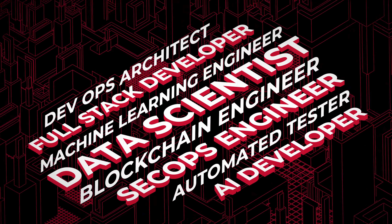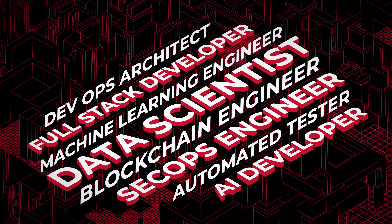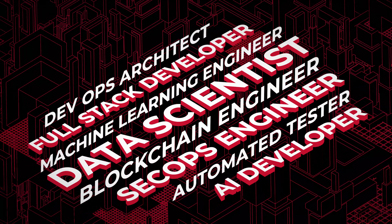Technology is bringing an unparalleled rate of change to today's workforce. Many of the most in-demand roles today barely existed five years ago. Skills need to evolve to meet this challenge.